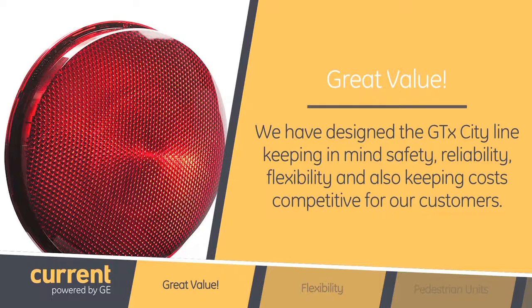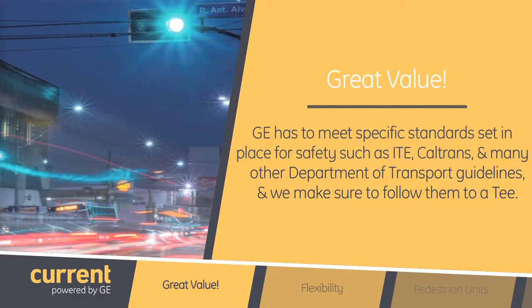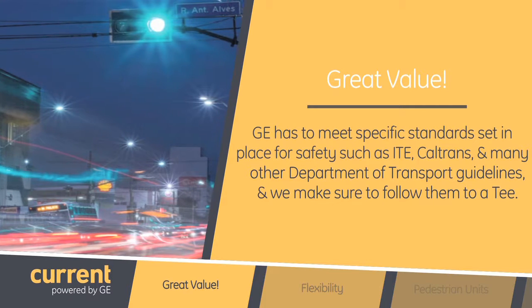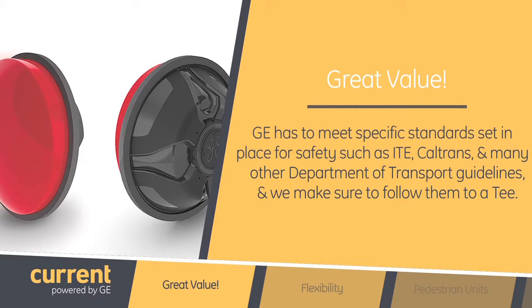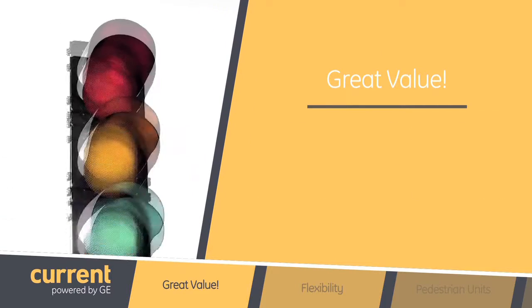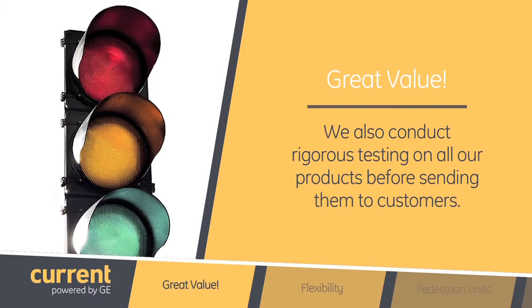But we don't compromise on quality. In transportation we have to meet specific standards set in place for safety such as ITE, Caltrans, and many other Department of Transportation guidelines, and we make sure to follow these to a T. We also conduct rigorous testing on all our products before sending them to our customers.